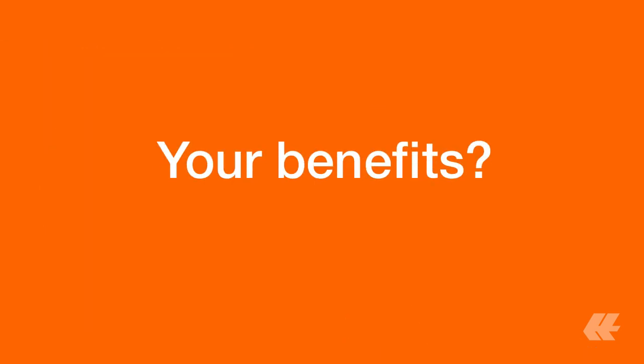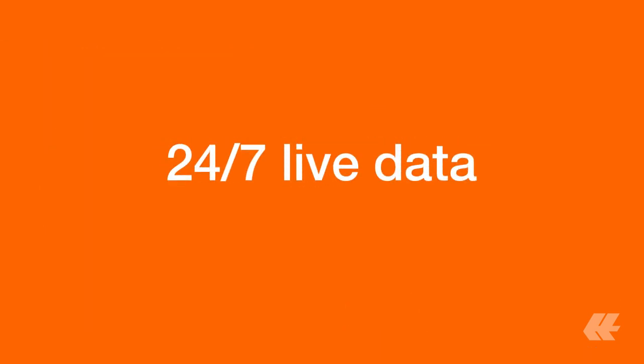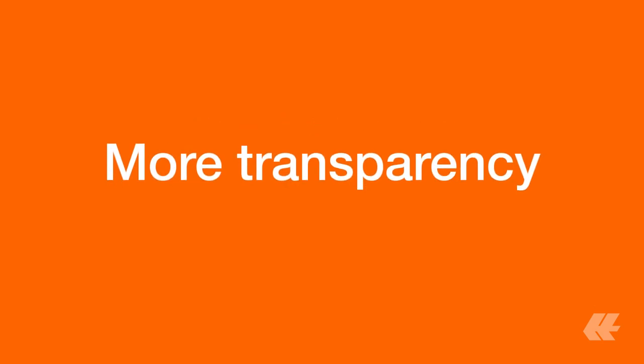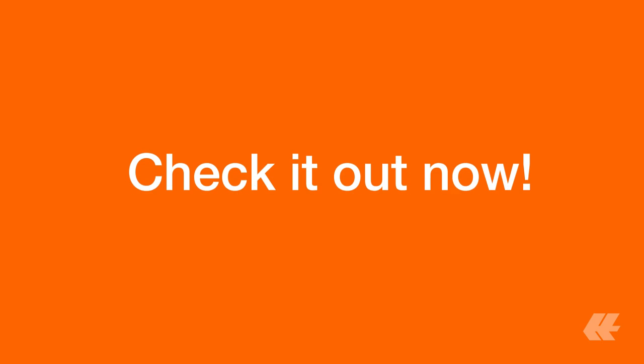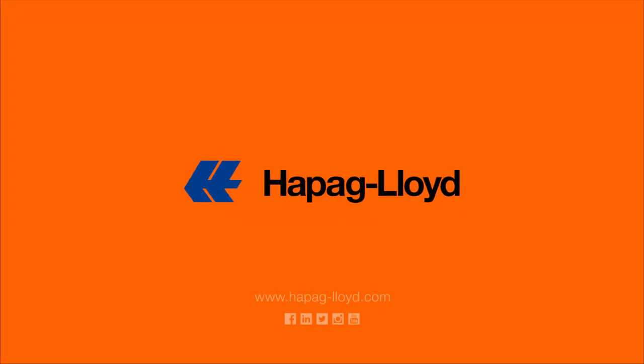Your benefits? Live data available at any time. More transparency of your information and ease of doing business. Check out our new Hapig Lloyd Navigator now and have your business at a glance. Visit www.hapigloyd.com/navigator.